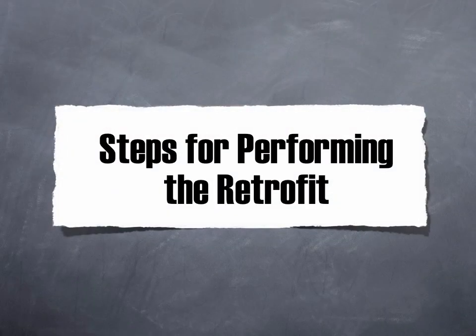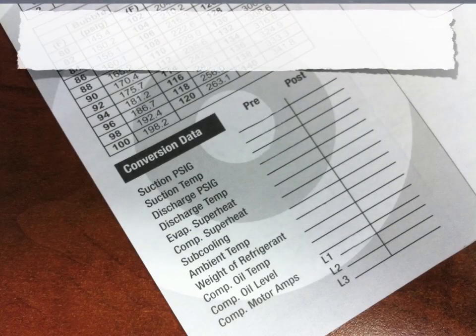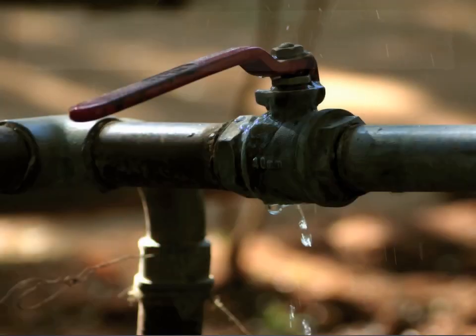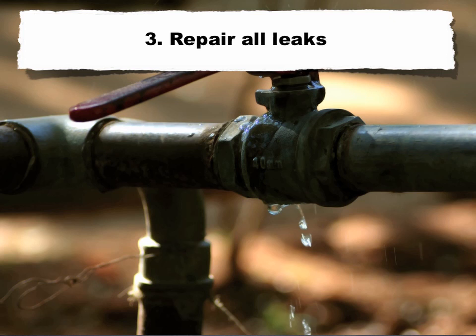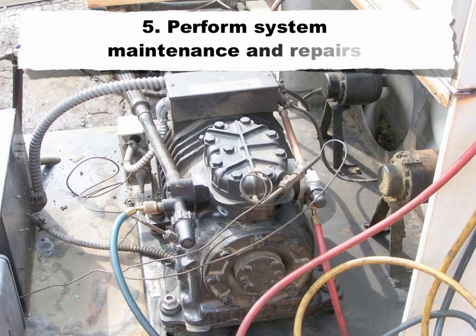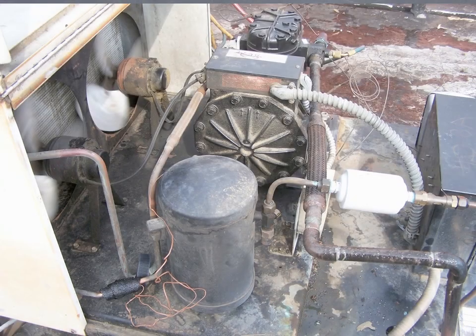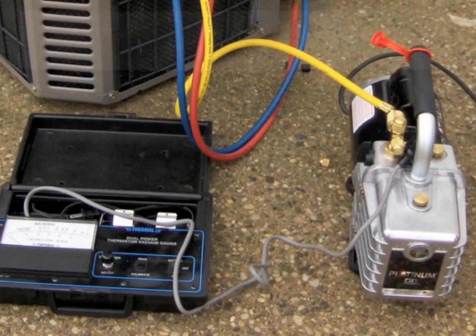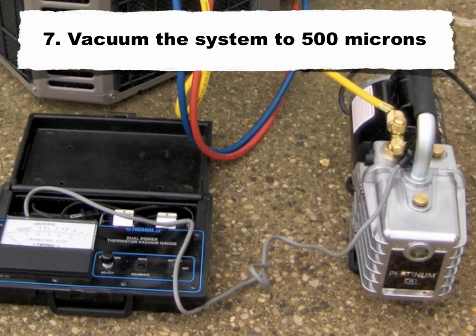Steps for performing the retrofit. 1. Record preconversion data. 2. Recover the existing system charge to EPA recommended levels. Note: if the system is empty, proceed to step 3. 3. Repair all leaks. 4. Replace all elastomers if applicable. 5. Perform system maintenance and repairs. 6. Replace all refrigerant filter dryers. 7. Vacuum the system to 500 microns.